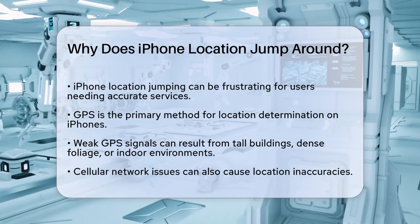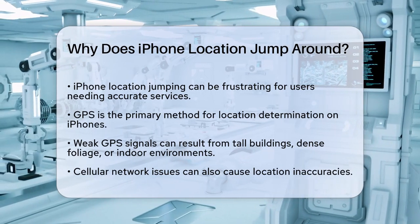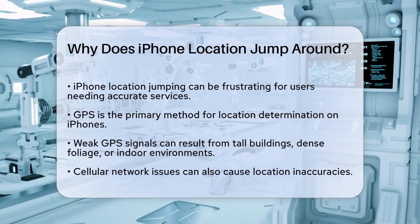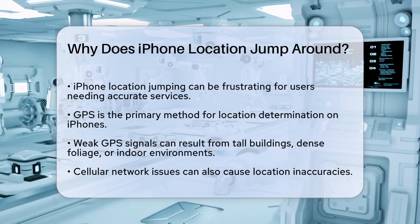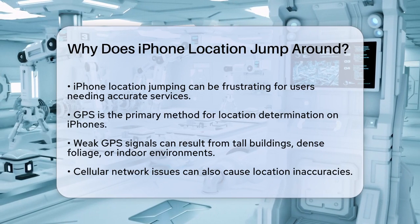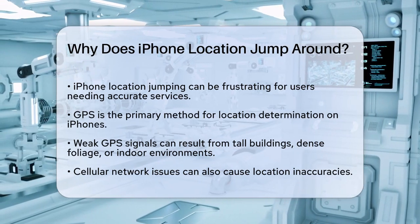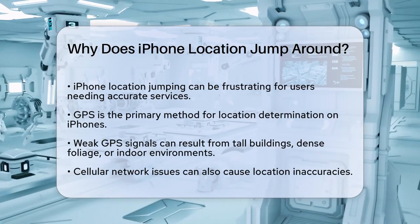First, let's talk about GPS. Your iPhone relies heavily on GPS to determine its location. However, GPS signals can be weak or obstructed by things like tall buildings, dense foliage, or even being indoors. When these signals are weak, your iPhone might struggle to pinpoint your exact location, leading to those annoying location jumps.